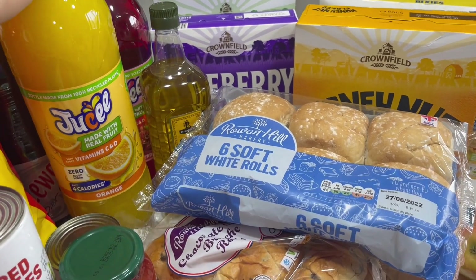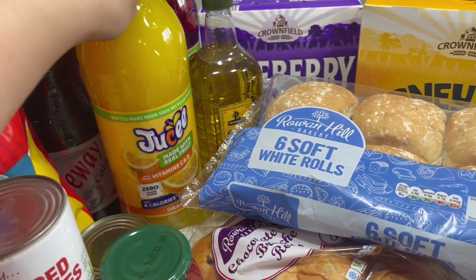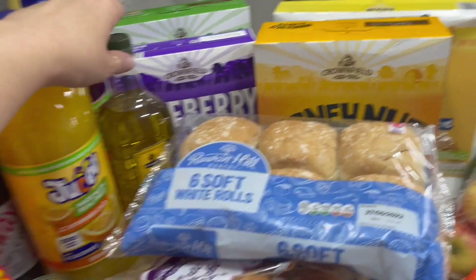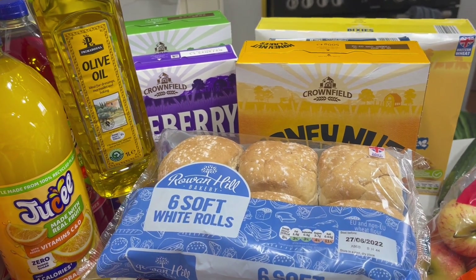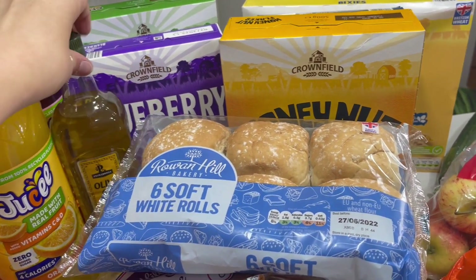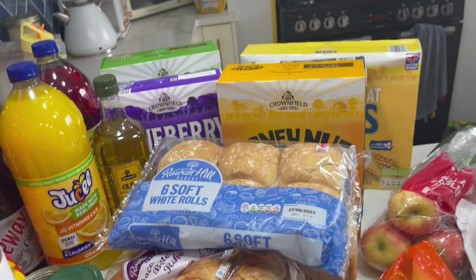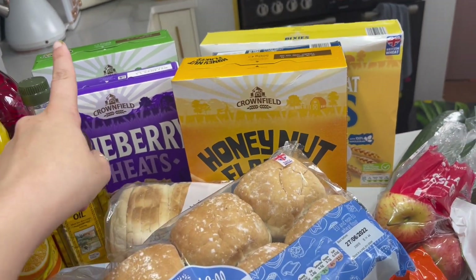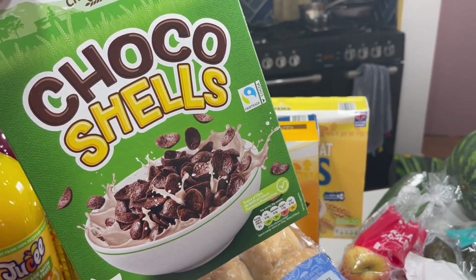Aria chose some juices — she got the orange ones, they were about 90p each which is quite good, they're quite big bottles. We needed squash anyway so she got the orange and the cherries and berries. We needed olive oil so I got a one-litre — I should have got two but that will last a little bit and I'll get another one next week.